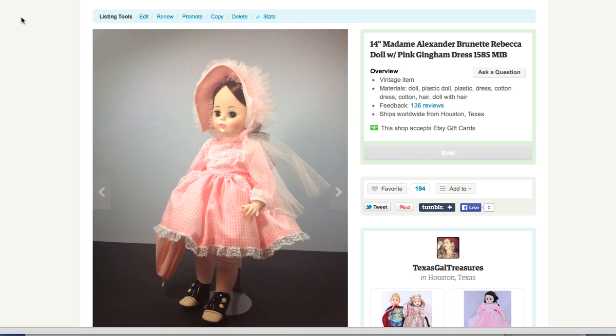This little girl I've had for a long time and she finally sold — I was very happy she found a good home. She's going to Israel! So if you don't do international shipping, you need to look into it because you're missing out on sales. Anyway, thanks for watching — subscribe to Texas Gal Treasures, follow me on Facebook, and leave me a comment to let me know you're watching. Thanks so much, bye!